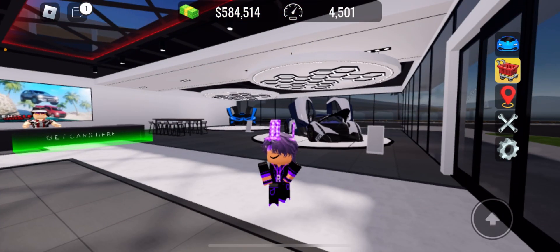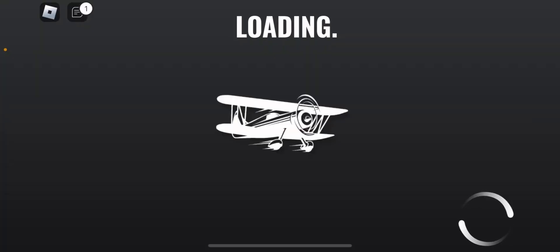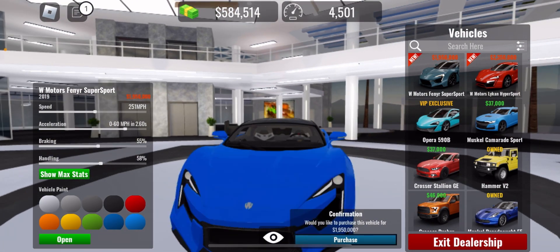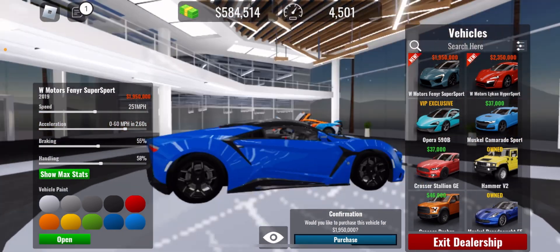I also got my classic avatars — this one is number one, I got the Dominic Chrome 2 and a new hair. Now to the update: first we have the Fenyr SuperSport, paint test to blue — look at it!